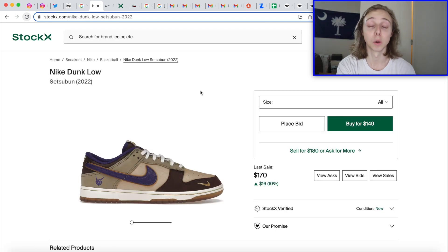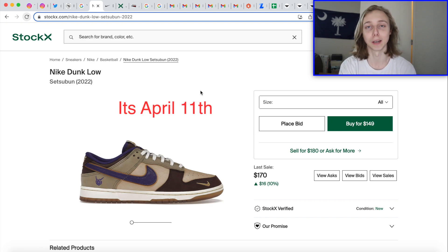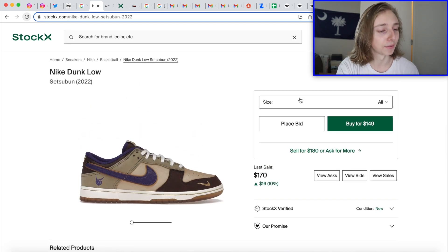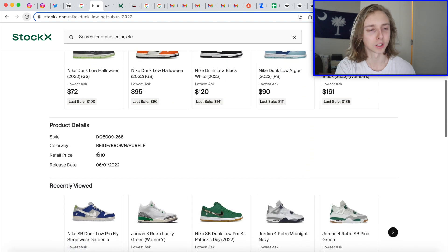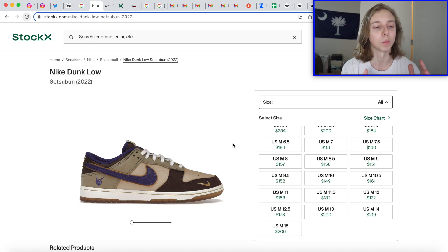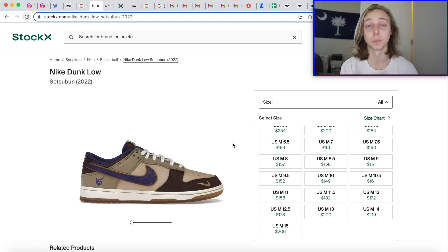The next one is the Setsubun Dunk Low, rumored to be dropping on SNKRS — I think April 11th, maybe April 8th. It's supposed to be dropping in the US in April. The retail is around $110, so after taxes you're paying about $120. There really isn't much resell on these unless it's bigger sizes — mainly a local profit play. I've had multiple pairs in hand sourced from Japan and other locations. The details are really good; if stock is low I could see it rising a bit.